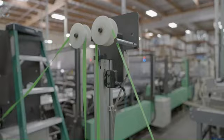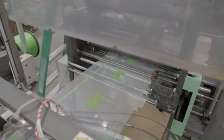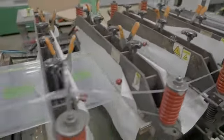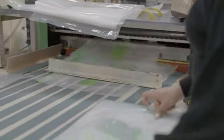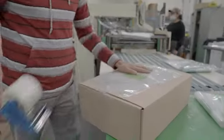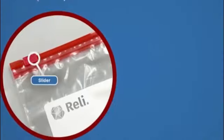Hefty Slider Freezer Storage Bags is a product that offers exceptional convenience for storing and organizing perishable items. Manufactured by the reputable brand Hefty, these storage bags are made of high-quality plastic material, ensuring durability and reliability.